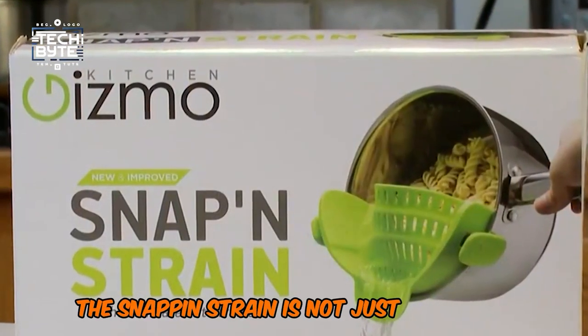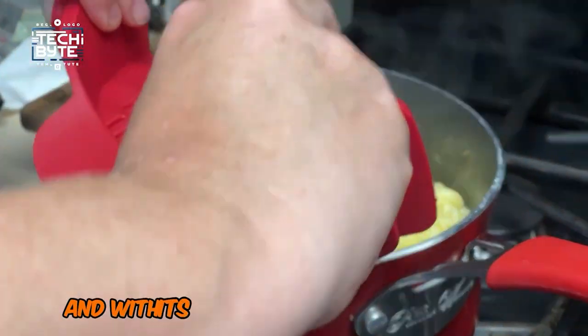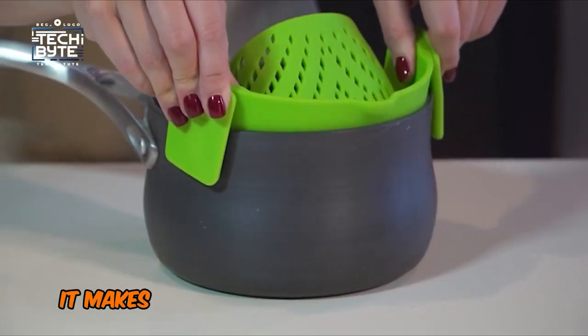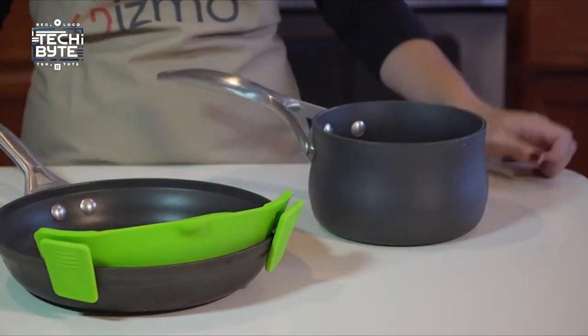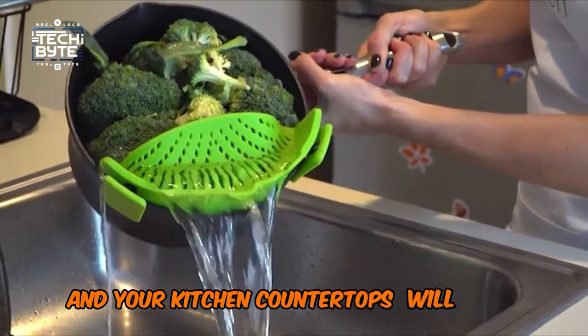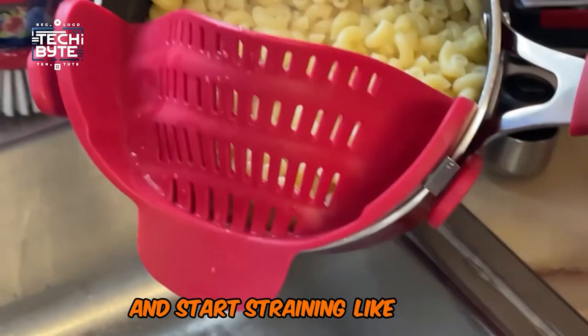The Snap and Strain is not just practical — it's also a stylish addition to your kitchen. And with its durable plastic construction, it's built to last. Plus, it makes a thoughtful gift for any cooking enthusiast. So why not give it a try? Your cooking routine — and your kitchen countertops — will thank you. Get your Snap and Strain today, and start straining like a pro!